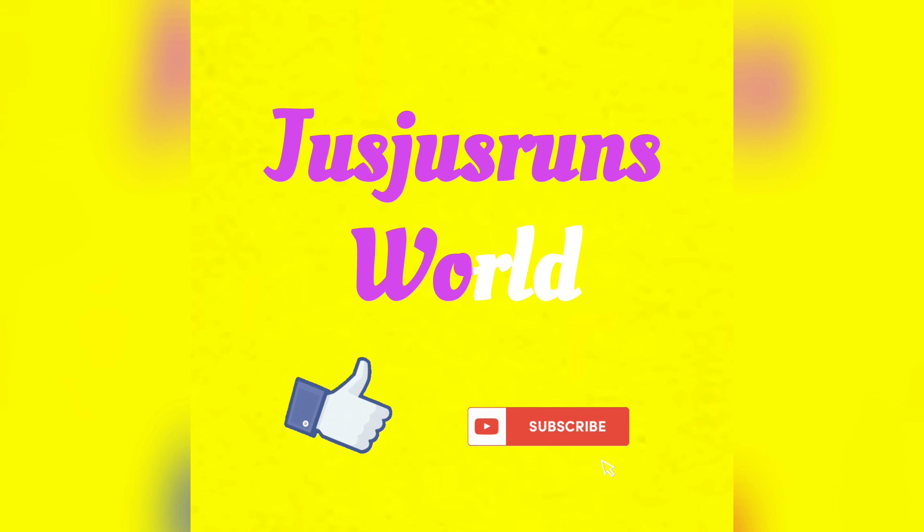Do like and share my video, and please subscribe to my channel. I'll see you guys in the next one. Bye!